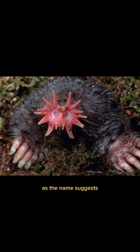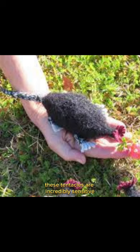As the name suggests, the most distinctive feature of this mole is its star-shaped nose, which is covered in 22 pink fleshy tentacles. These tentacles are incredibly sensitive and help the mole detect prey in the dark.